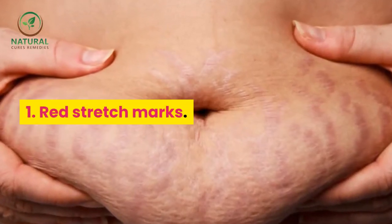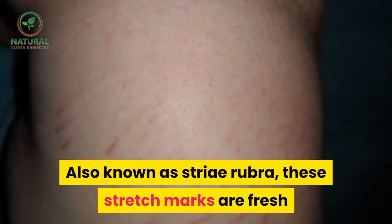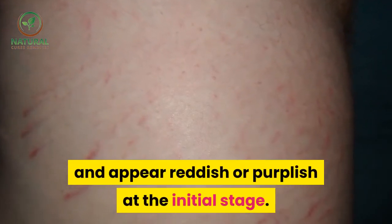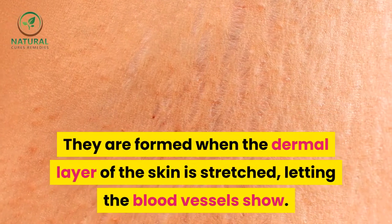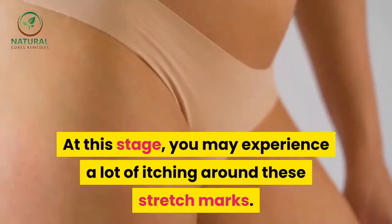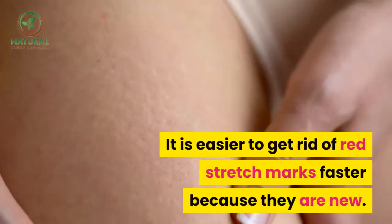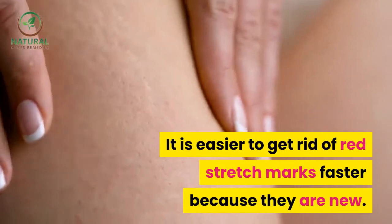Types of stretch marks. Red stretch marks, also known as striae rubra, are fresh and appear reddish or purplish at the initial stage. They are formed when the dermal layer of the skin is stretched, letting the blood vessels show. At this stage you may experience a lot of itching. It is easier to get rid of red stretch marks faster because they are new.